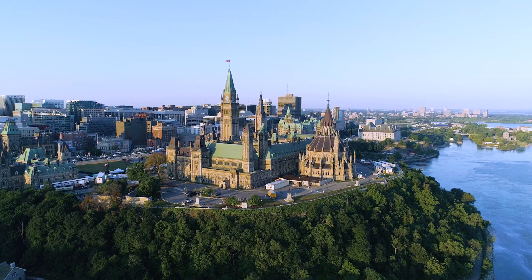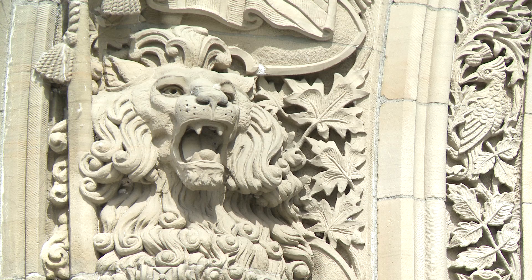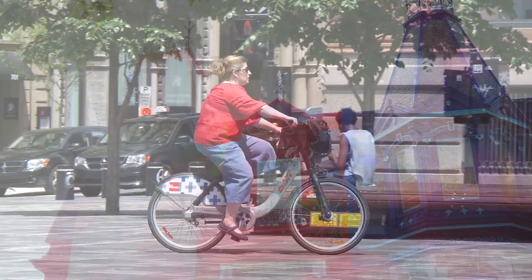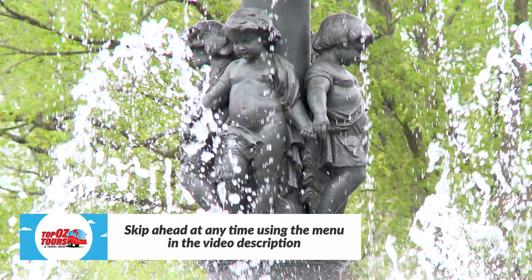Then it's on to captivating capital Ottawa to soak up the gravitas of Parliament Hill and learn more about the First People. Next, we tap into the creative side of the tres magnifique metropolis of Montreal. And finally, North America's only walled city beckons with an epic history to explore and heartwarming Quebecois cuisine to enjoy. But before we hitch up, take a moment to subscribe to our YouTube channel for more amazing travel ideas.